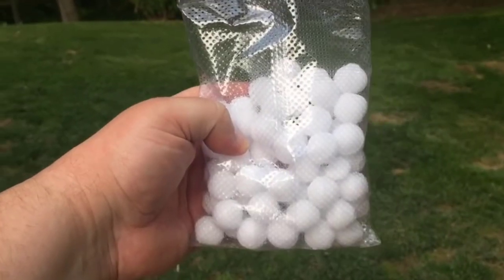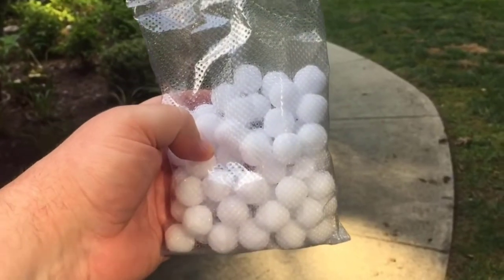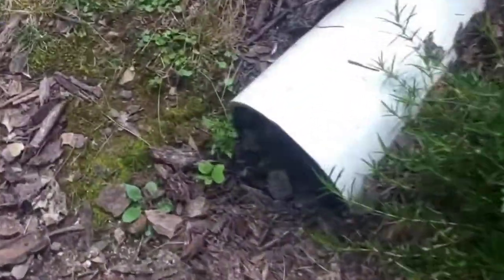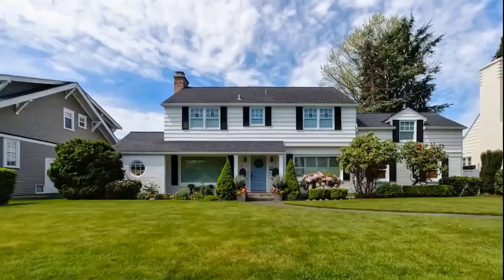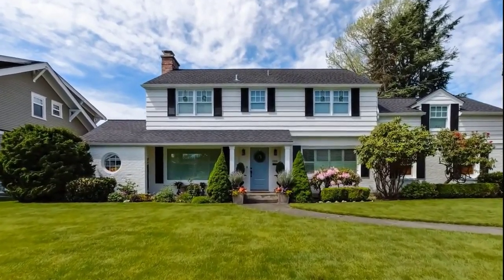Many people trust mothballs as a possum deterrent. Their smell is extremely irritating to possums. Leave them around your property or house as a means of repelling possums. Don't let small children or pets get at them, as the camphor in mothballs can be toxic. By using all these simple yet effective methods, you will get rid of possums from your house.